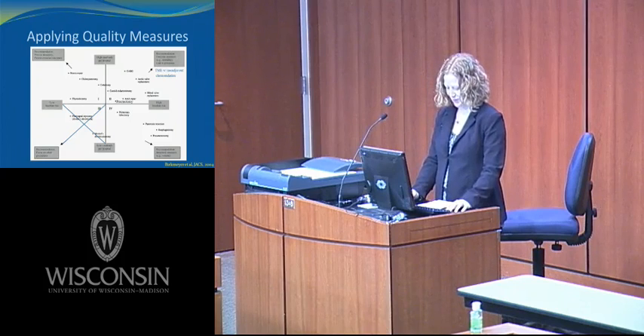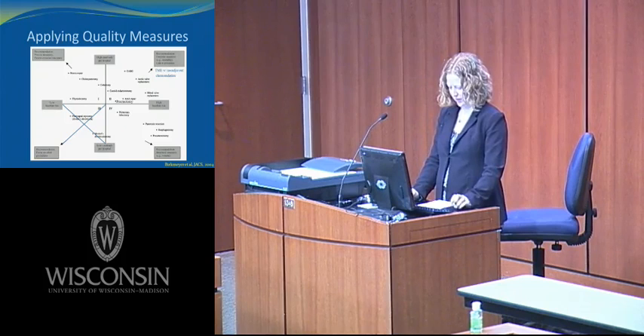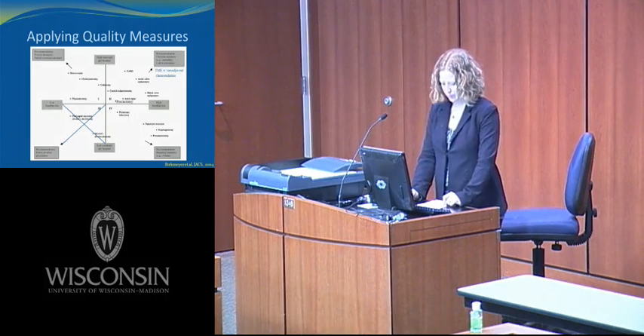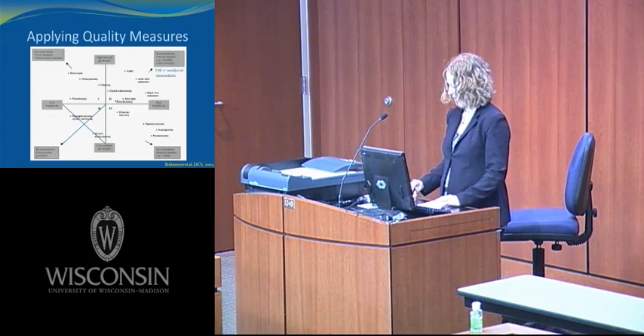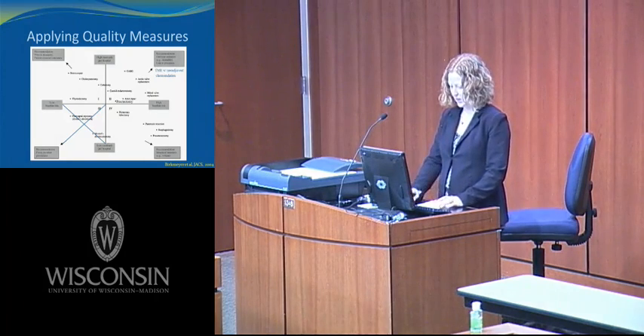So for low-risk operations with high caseloads, Berkmeyer et al. recommend focusing on process measures — the care patients actually receive. One of the primary advantages of process measures is they are easy to measure and providers can change what they do to impact them. In fact, primary care physicians are already graded on the proportion of appropriate patients receiving mammography or pneumococcal vaccine.